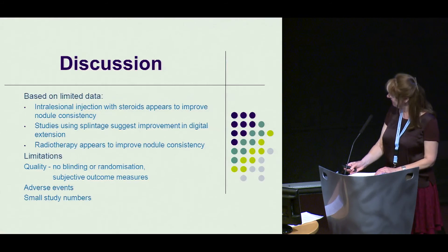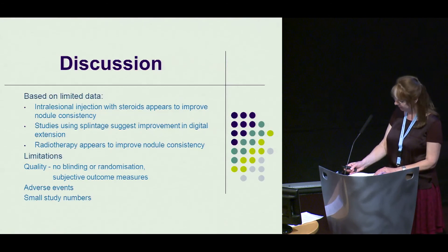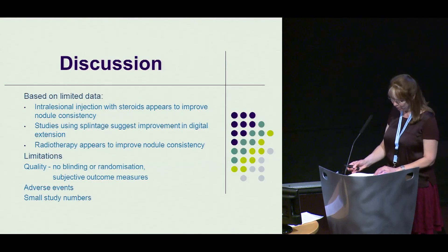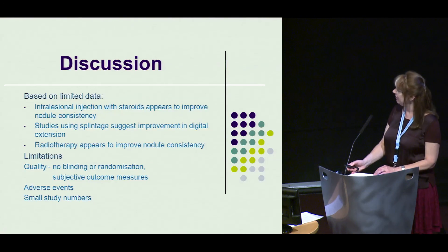Based on the limited data, we can see that intralesional injection with steroids appears to improve nodule consistency, that studies using splintage suggest improvement in digital extension, and that radiotherapy appears to improve nodule consistency. However, there were limitations: quality was poor with no blinding or randomisation and predominantly subjective outcome measures. Adverse events were reported by some studies, and study numbers for splintage were small.